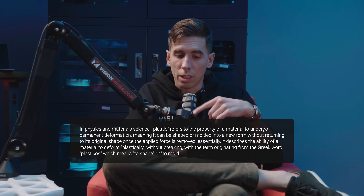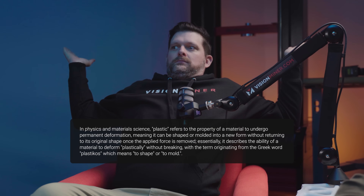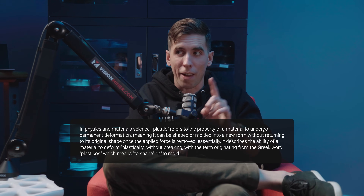Interesting fact — plastic is not just a material. First, it was used as a descriptor. The actual definition: in physics and material science, the ability of a solid to permanently deform when subjected to an external force. For example, bending a piece of metal is a plastic deformation.